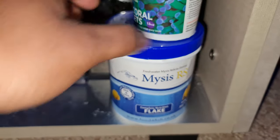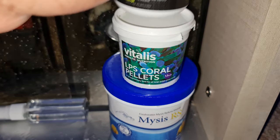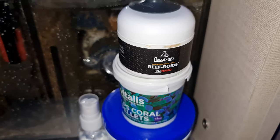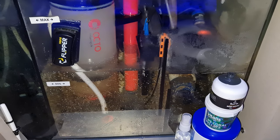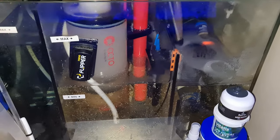I'm feeding flakes and mysis flake for my fish, and LPS foods for my LPS corals. I also dose a bit of Roti-Feast about three times a week to ensure the tank stays dirty enough for the pod population to build and for the corals to benefit.